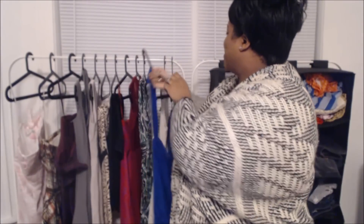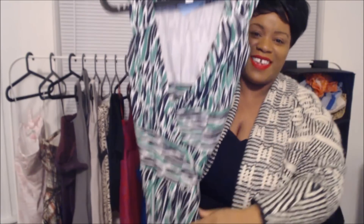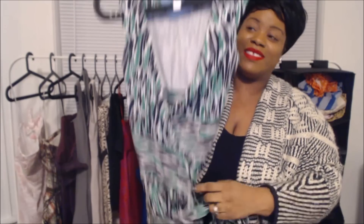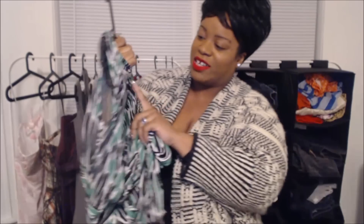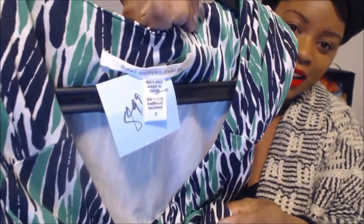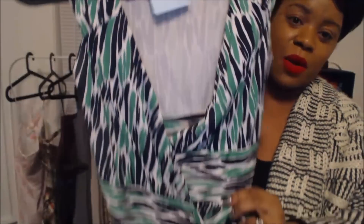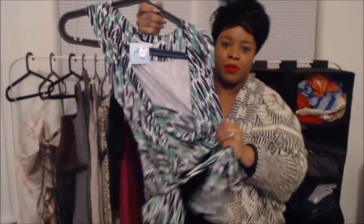This one was actually at the bottom of the bin — this is Diane von Furstenberg. They priced this at $8.99 in the store, but it was $1.99 for me, and it's just a simple wrap dress.